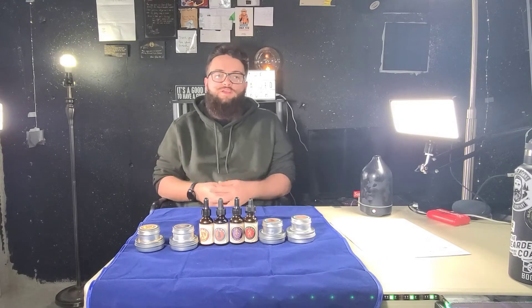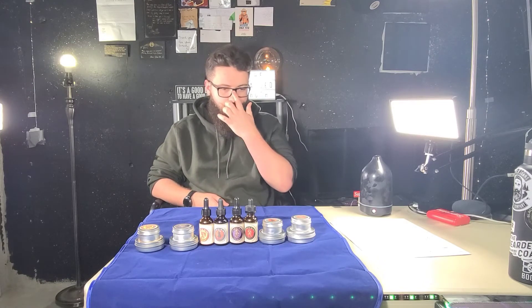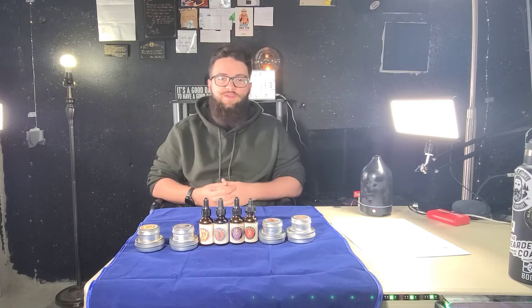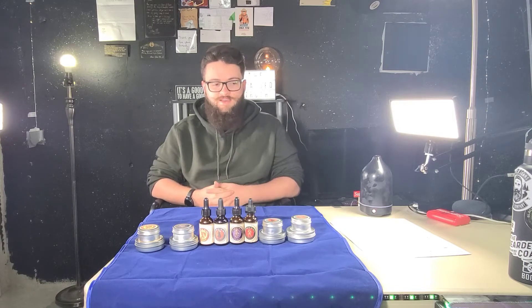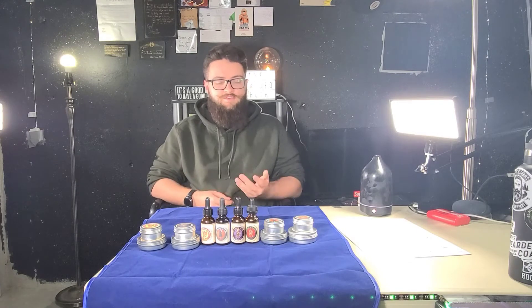Before we get started, shoutout to Mythical Beard Co for sending this stuff out for review. They had to ship it in because I'm international, unfortunately, but yeah, they sent me these to review. I haven't tested them for the last little while.